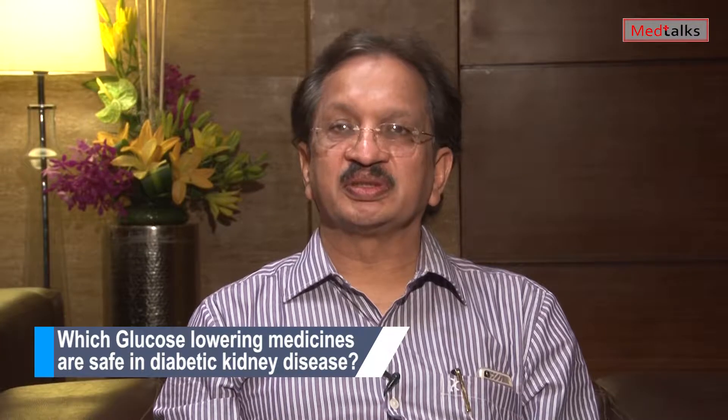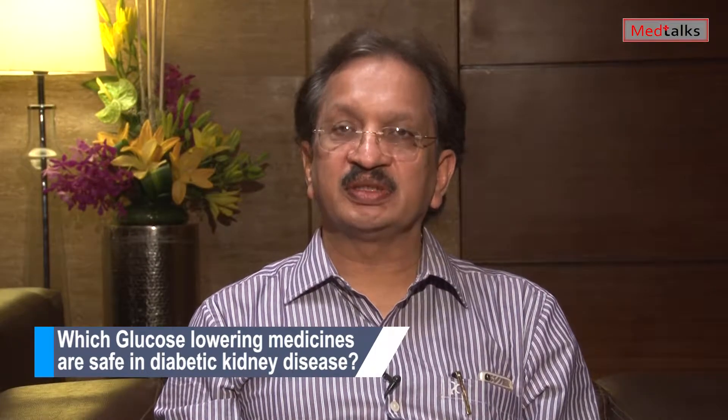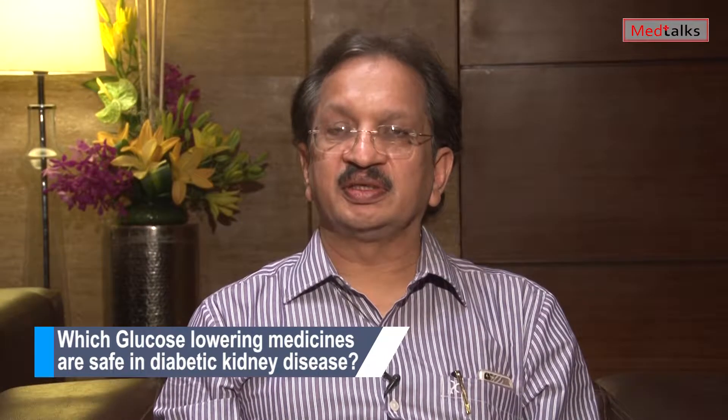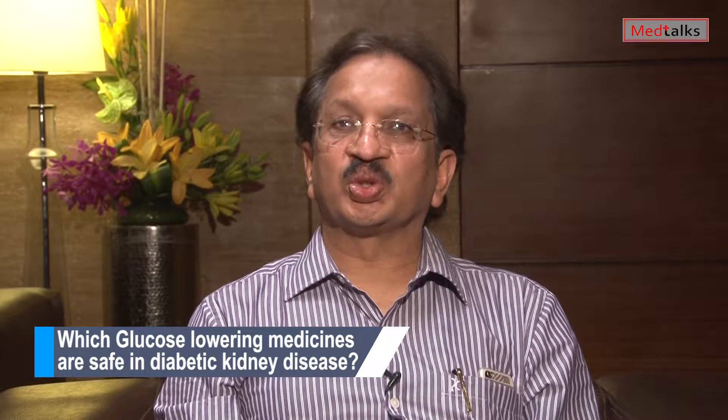Metformin is the first line of management in all type 2 diabetic patients, besides lifestyle modifications. Metformin can be given up to an eGFR of 30. Below 30, metformin is contraindicated. Above 30, you can reduce the dose and keep a close check on serum creatinine and eGFR.